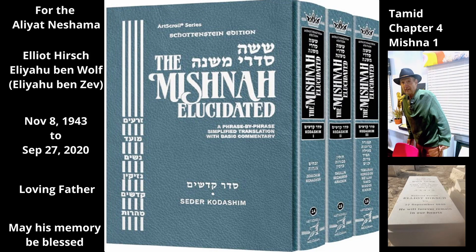Chapter 4 Mishnah 1. This chapter discusses how the Tamid lamb would be slaughtered, cut up, and brought to the outer Mizbeach. The Mishnah begins by describing how the lamb would be tied up for slaughter.